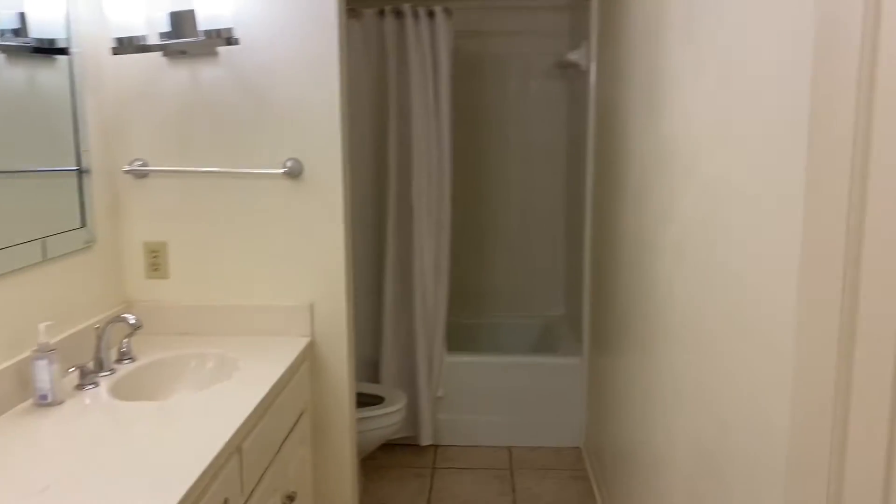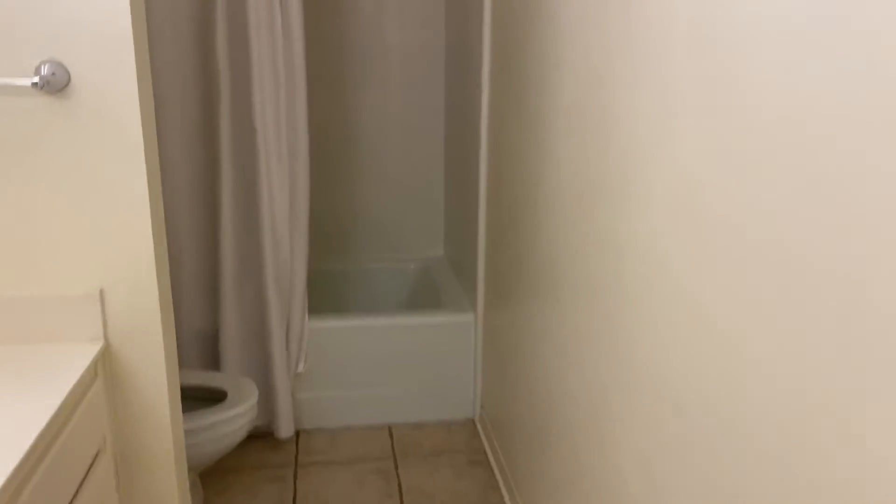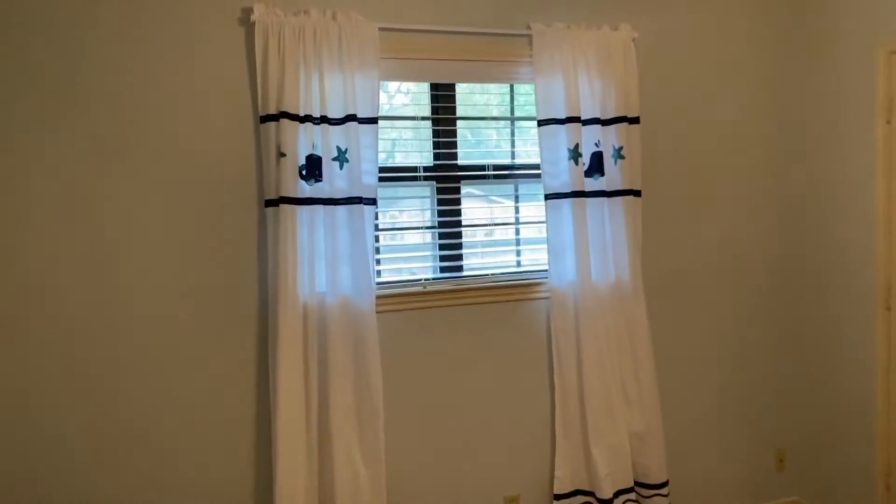Let's go into the common bathroom first. It also has dual vanities, plenty of storage space, and cabinetry. And then bedroom number three — it's one of the smaller of the four bedrooms, but still a good size, and it also has a walk-in closet.